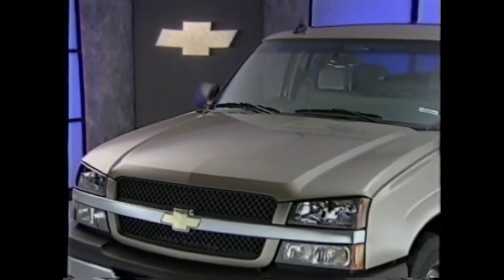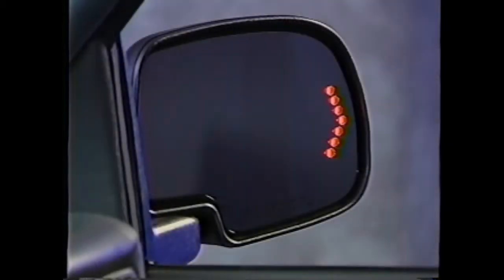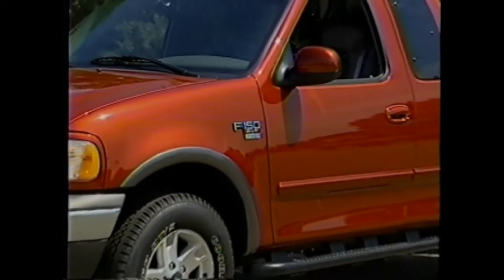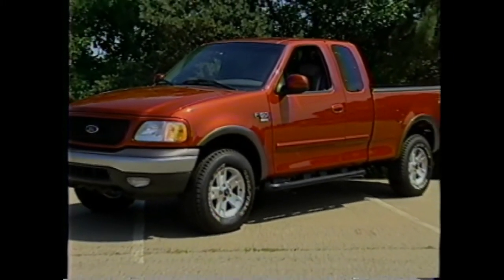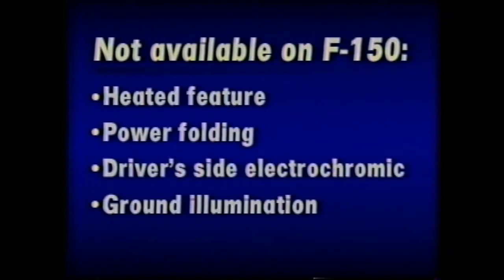The standard outside rear view mirrors on Silverado LS are electrically heated, power controlled, and can be folded back manually. The standard mirrors can be upgraded to include power folding capability, driver side electrochromic auto dimming, in-glass turn signals, ground illumination, and a curb tilt feature. The F-150 XLT standard rear view mirrors are power adjusted but do not offer the heated feature. Ford's up-level mirrors with signal feature are included on Lariat models, but they do not offer heated, power folding, driver side electrochromic, ground illumination, or curb tilt features. The inside mirror of Silverado LS also features an eight-point compass and temperature gauge, while these features are included in the overhead console of the F-150 XLT.